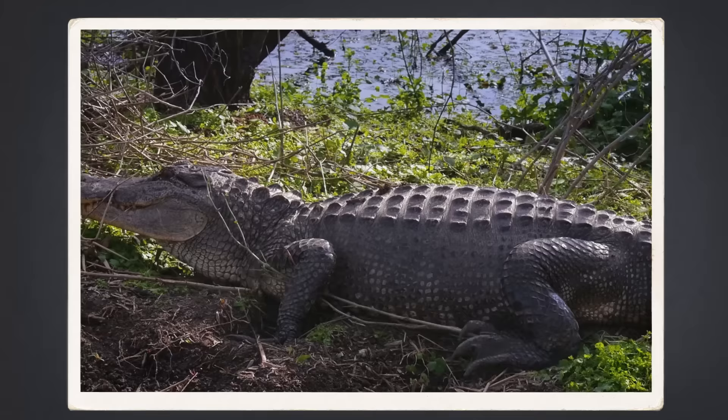If a long aquatic ambush predator sounds kind of familiar, that's because Ambulocetus is basically the mammal version of a crocodile. It lived a lifestyle that was a lot like a crocodilian's, ideal for an animal that lives between the land and water. But despite their similarities, crocodiles and whales are not directly related at all.